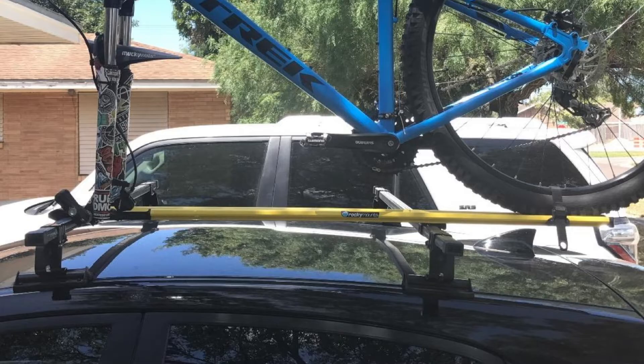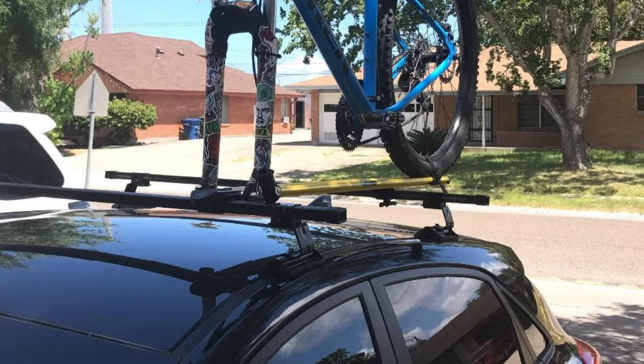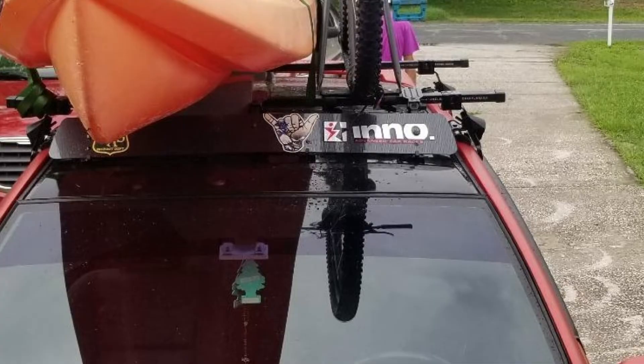This roof rack comes with a rubber-coated installation plate that protects the paint of your car, and even though it may seem old-fashioned, you won't experience any difficulty finding suitable accessories for a nice fit. The steel construction makes this item solid, and generally speaking, this roof rack has an appealing design.